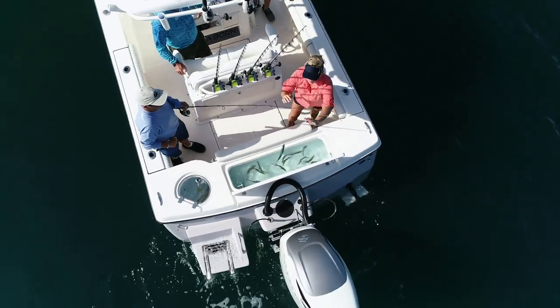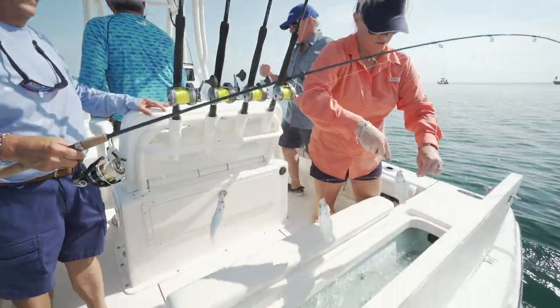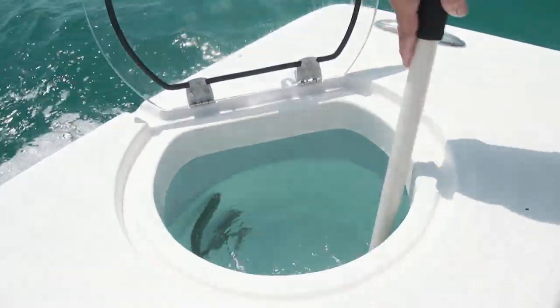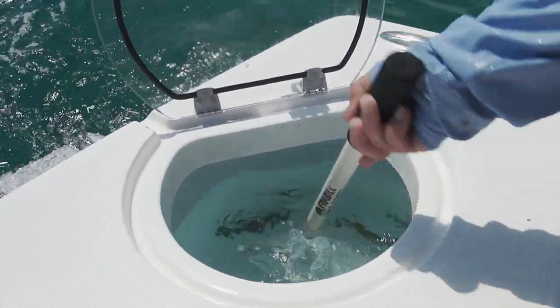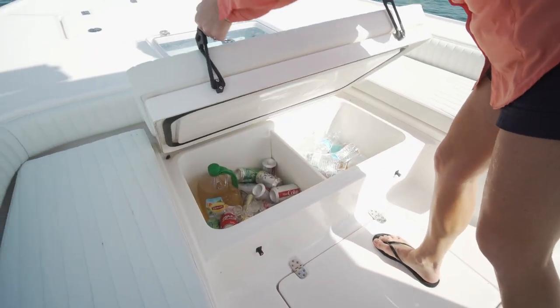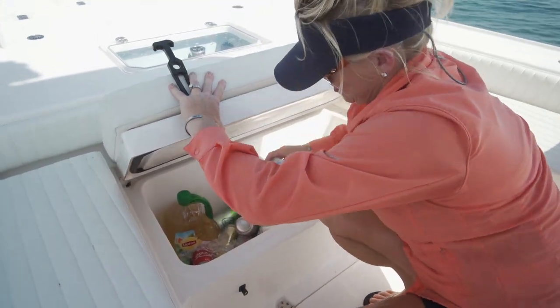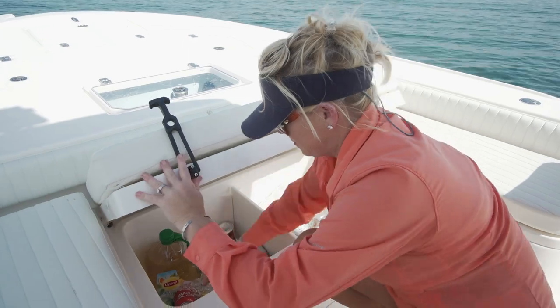I love the way the live wells were set up. We had a great big one because we were catching a lot of threadfin herring, but my favorite live bait is the sardine. There was a little live well off to the side to keep special baits — we could put them right there as we took them off the sabiki. Out there catching bait all morning, it was really hot. Coming into summer, I kept going up to the bow to the insulated cooler, and I loved that there was a divider so I didn't have to search for our drinks.